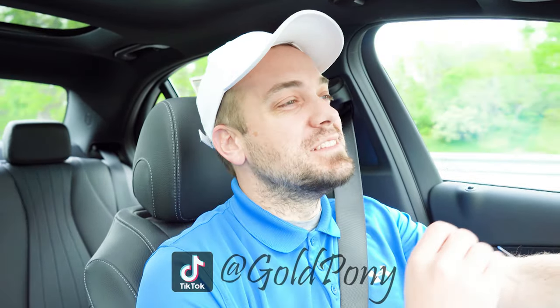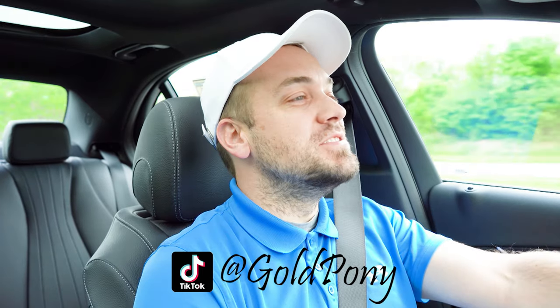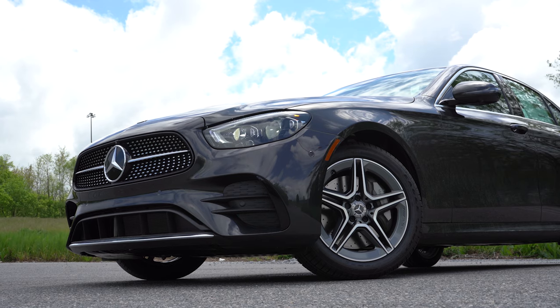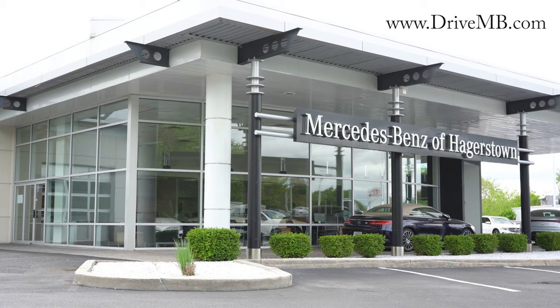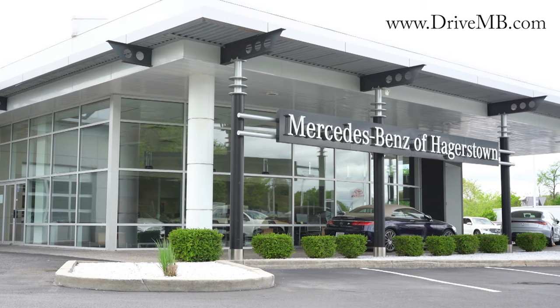What is up you guys, welcome back to another one. If you are new to the channel, I'm Gold Pony. I do new car, truck, and SUV reviews on YouTube, and today we are in the new 2022 Mercedes-Benz E350, courtesy of Mercedes-Benz of Hagerstown in Hagerstown, Maryland. For more information on their inventory, please feel free to check out the link in the description box below.